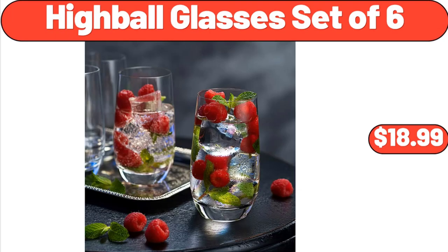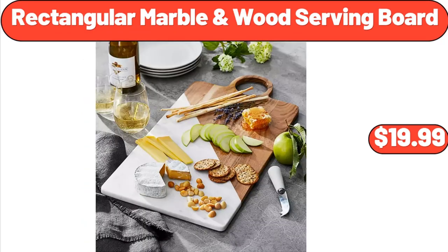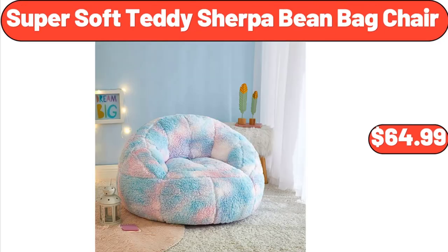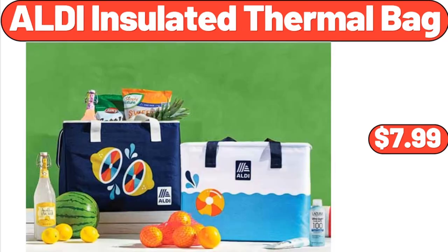Highball Glasses Set of 6, $18.99. Rectangular Marble and Wood Serving Board, $19.99. Cast Iron 5-Quart Dutch Oven, $24.99. Super Soft Teddy Sherpa Bean Bag Chair, $64.99. Al-Di Insulated Thermal Bag, $7.99.